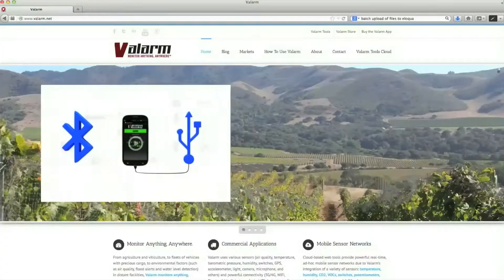Valarm is a company that works with real-time sensor networks and ships them up to the cloud in real time using 3G, 4G networks, or Wi-Fi, all using commodity hardware.